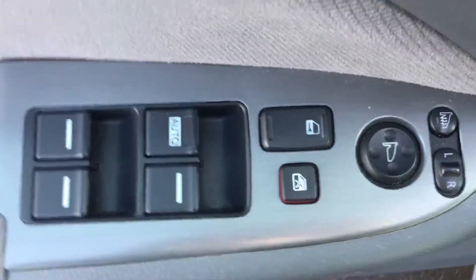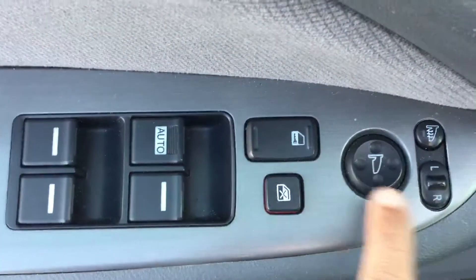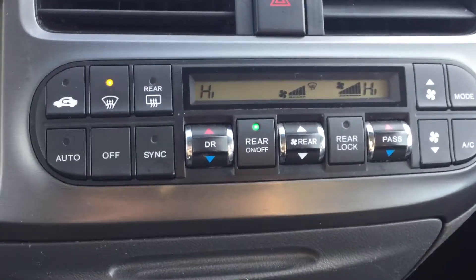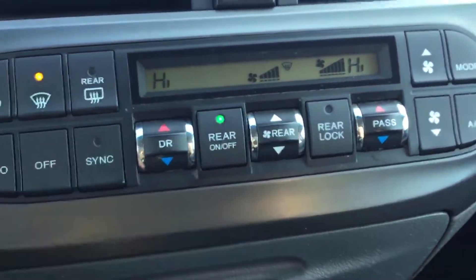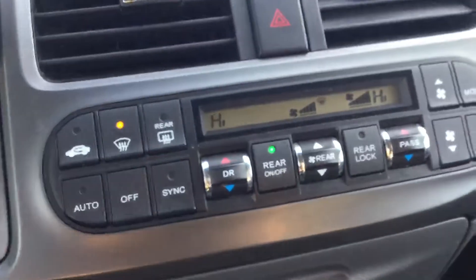Hopping in, you see your beautiful cloth interior. You have your power windows, power locks, and power mirrors. Right here you have your heating and AC options, your dual climate control so you can control your temperature and your passengers' temperature.